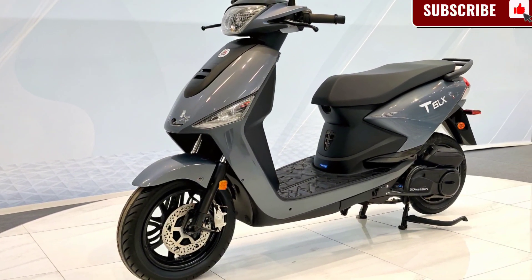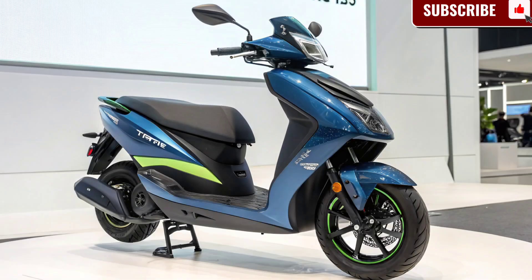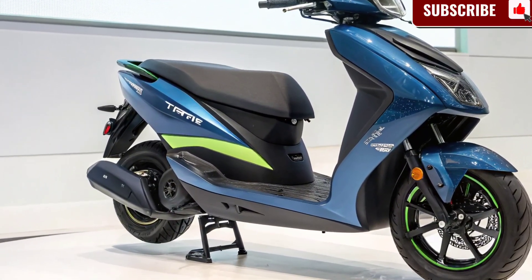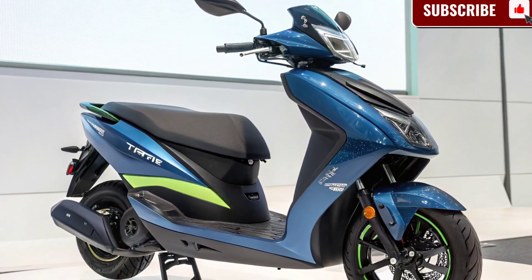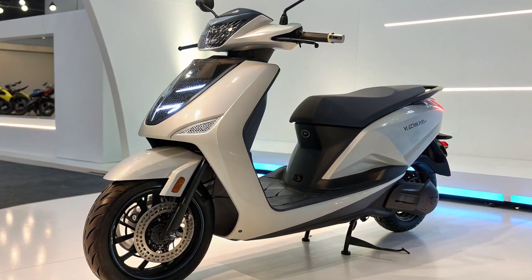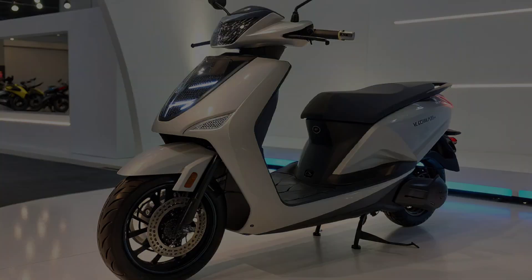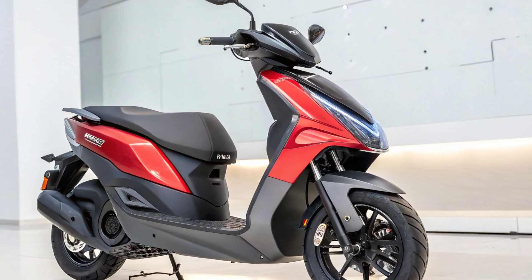Powering the scooter is a high-torque electric motor that delivers instant acceleration. The Tata Electric Scooter 2025 is expected to reach a top speed of 100 kilometers per hour. Multiple ride modes — Eco, City, and Sport — allow riders to customize performance according to their needs. Eco mode maximizes efficiency, while Sport mode delivers peak performance for highway runs. The motor runs silently and smoothly, and the regenerative braking system helps recover energy while riding, further improving efficiency and extending range.